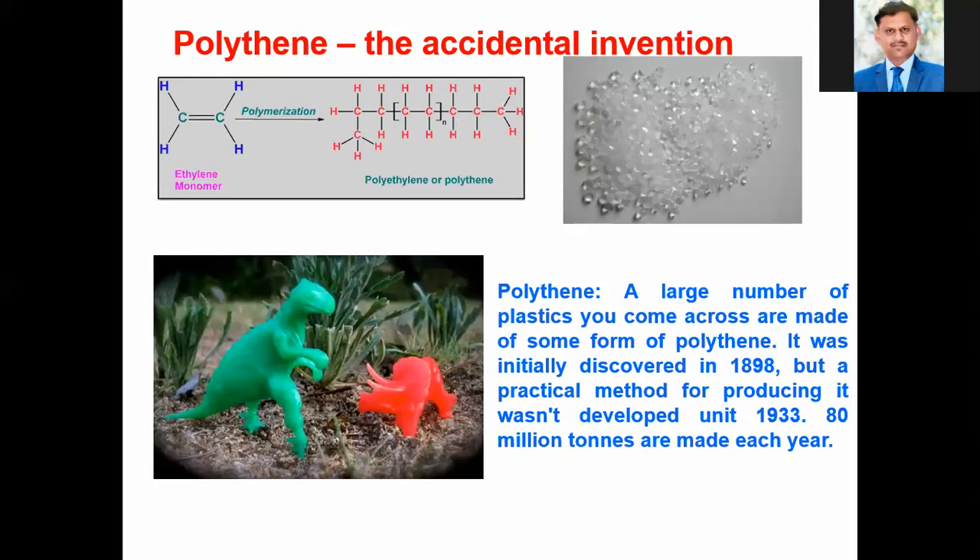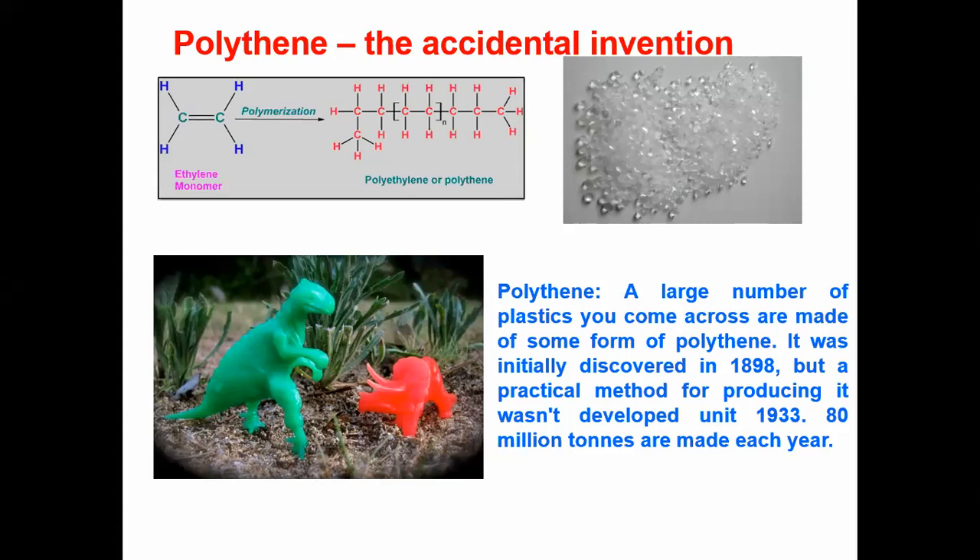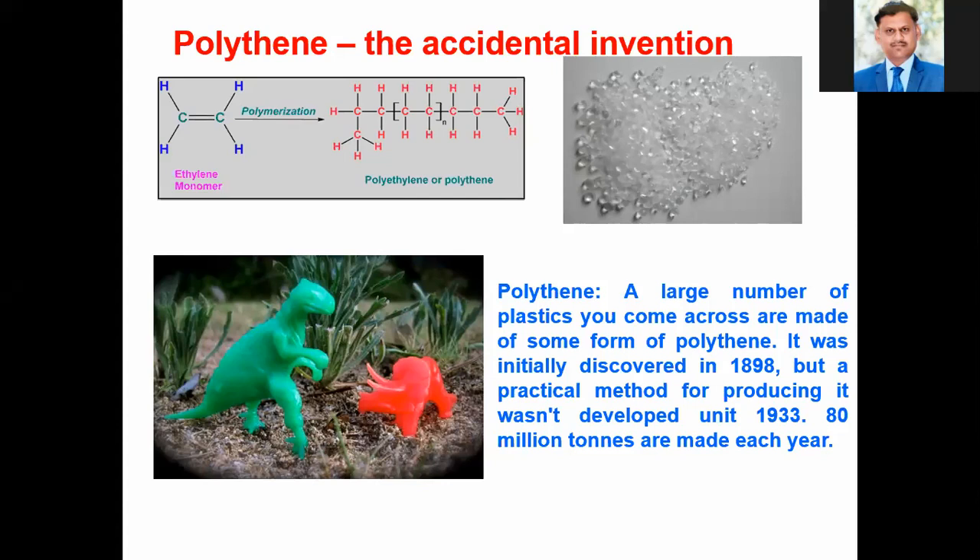As we are here using laptops or mobile phones, our life has become better compared to the last century. We use various types of polymers for different purposes, and one of the most important polymers is polyethylene, which was an accidental invention in the last century. It was initially discovered in 1898 and large-scale production began in 1933. Today, 80 million tons of polyethylene are made every year.